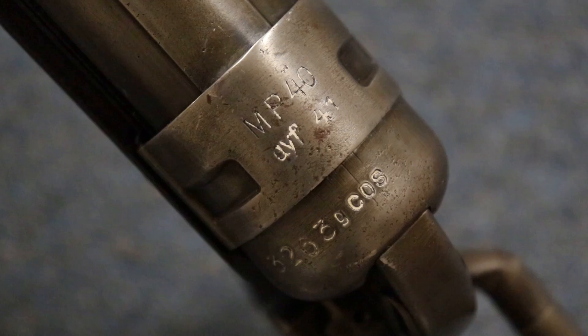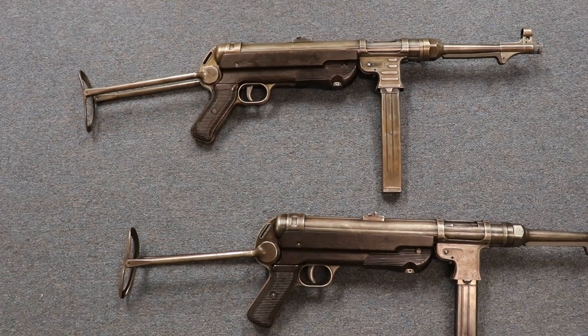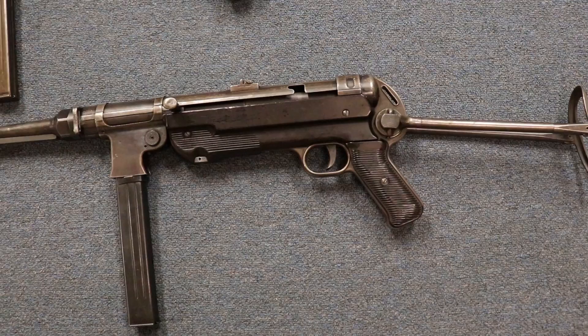This one was made by Erma, which was the most common manufacturer — they made almost a million of these. This other one was contracted out to Steyr. We did another video about the Steyr factory and slave labor, which is really worthwhile watching. I would guess that both of these factories used slave labor in the construction of these guns.